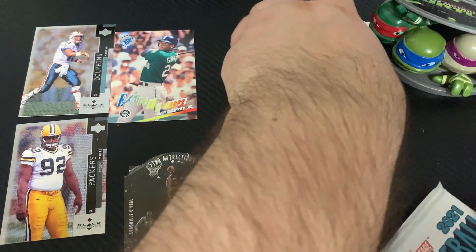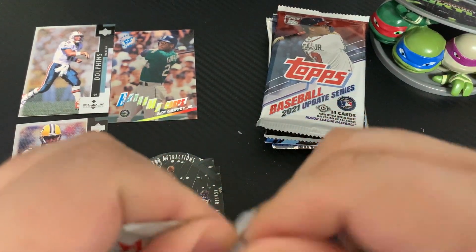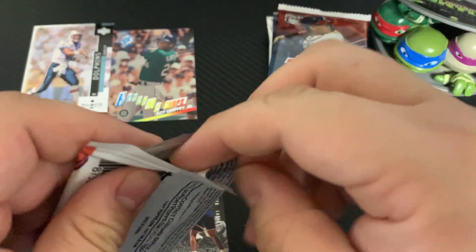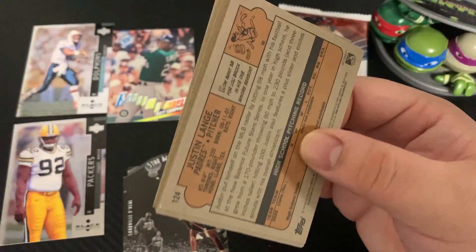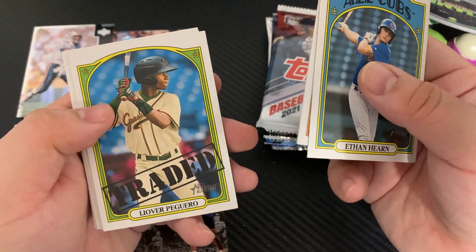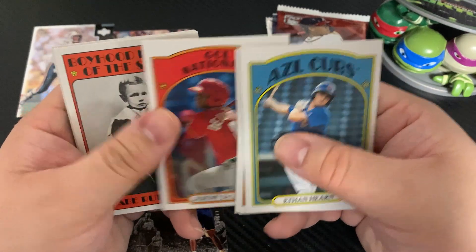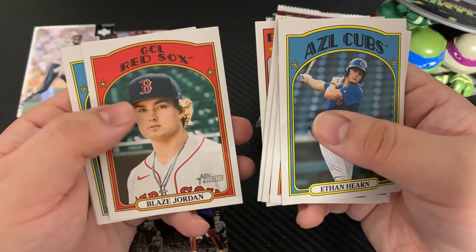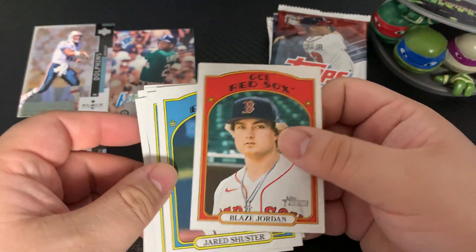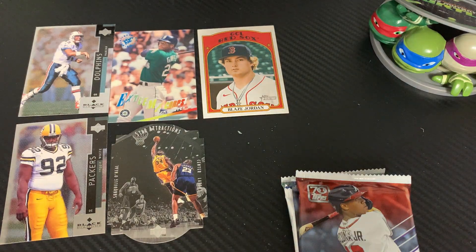We'll go with the Minor League Heritage pack next — I don't know a whole lot of these guys. We get Perguero, looks like he's been traded, Jeremy De La Rosa, a Babe Ruth as a kid card, Blaze Jordan — very nice — and Jared Schuster. Blaze Jordan is probably the one card I recognized from that pack, weirdly enough.